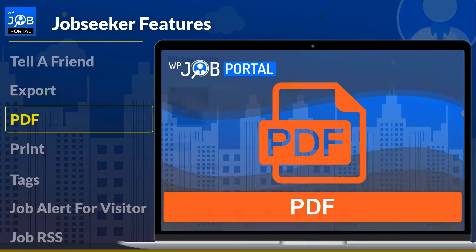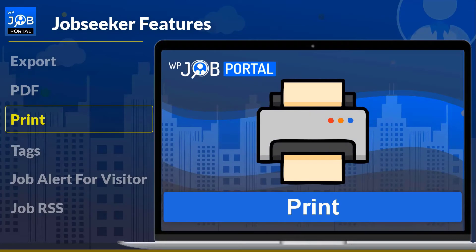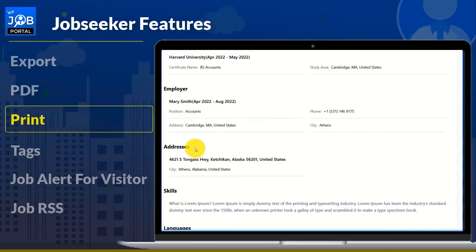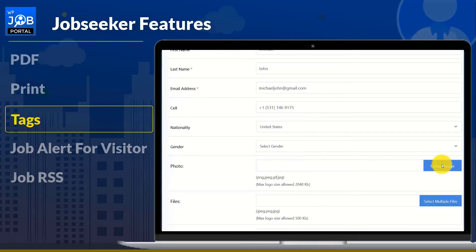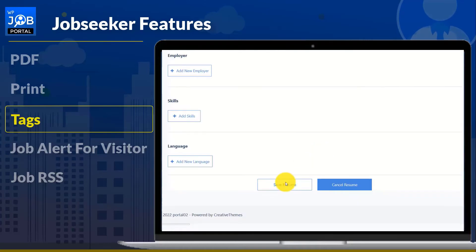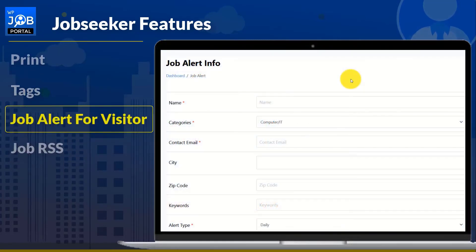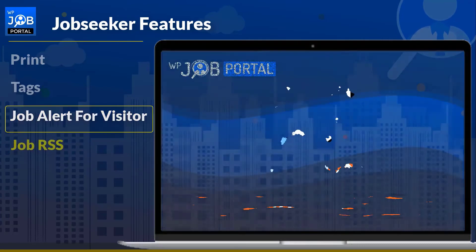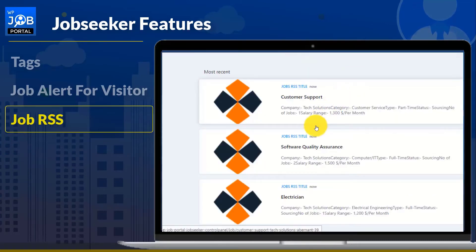A job seeker can save all important information and components of their desired resume in PDF format. By simply clicking the print icon, a job seeker can view the resume page as a print preview or print the specific resume. Job seekers can also add tags to their resume so that hiring managers can find them when searching the resume database. Visitors can also set up job alerts for new job postings and will be notified of new matching jobs via email. Job RSS updates are available to everyone by clicking on the icon.